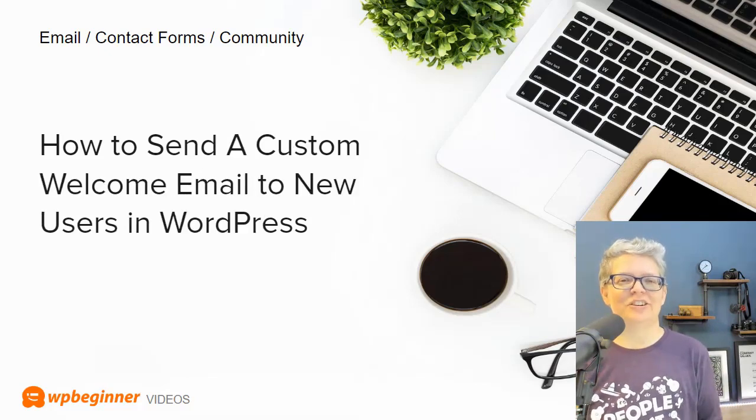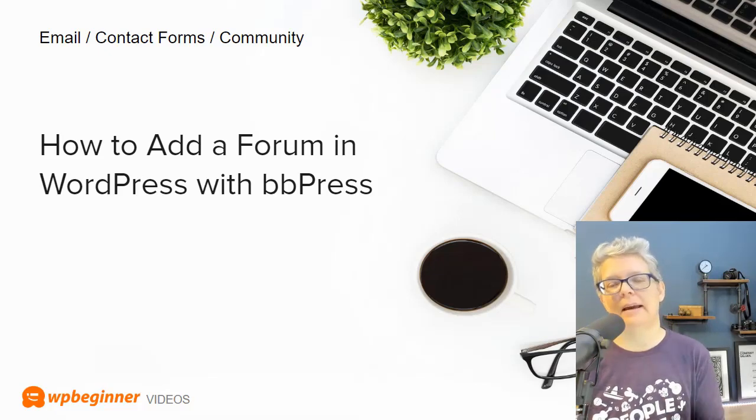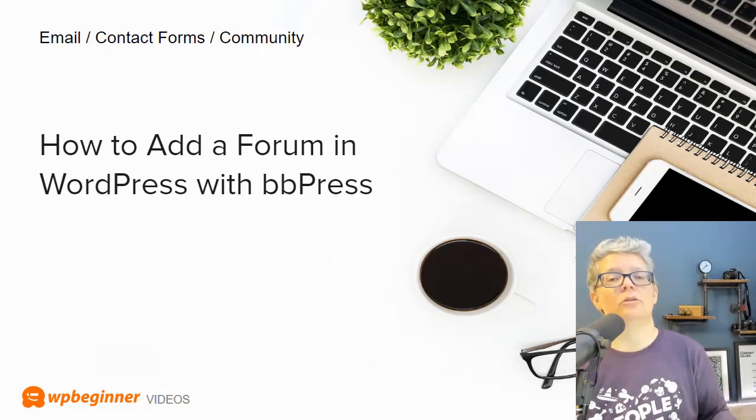When we tell everyone they need to start an email list, one of the first things they ask is what to send. We've got you covered — we put together how to send a custom welcome email to new users in WordPress. And if building a community is important to you, we also show you how to add a forum in WordPress using bbPress, an amazing plugin that adds social and forum functionality to your website so you don't have to manage it elsewhere, like a Facebook group.